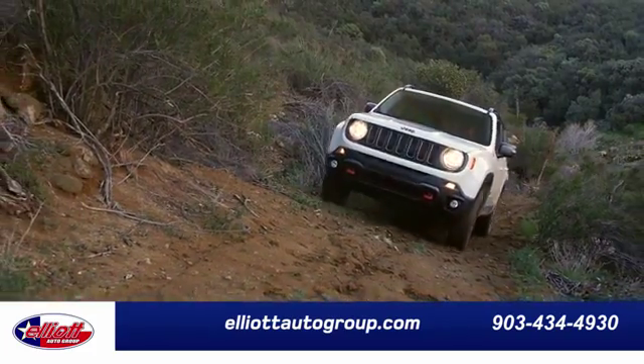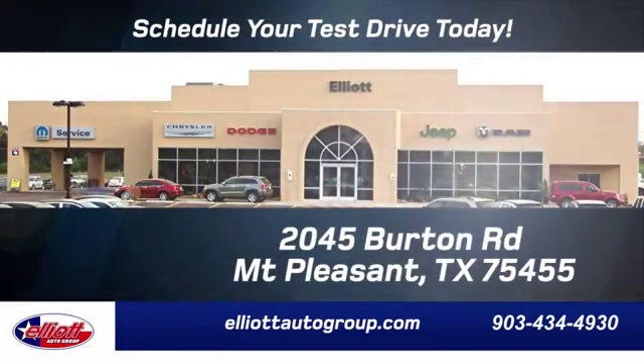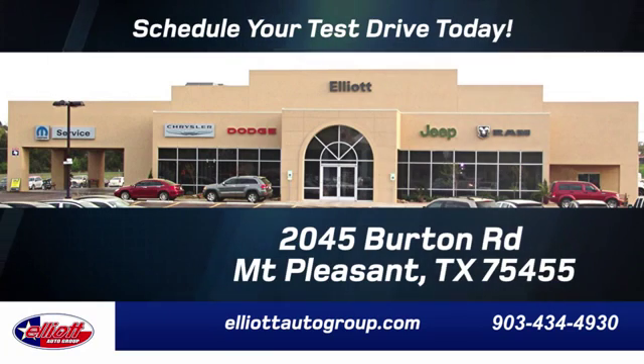Elliott Auto Group. We don't do things the old way, we do them the right way. Schedule your test drive today. We're located just off I-30 on Burton Road in Mount Pleasant.